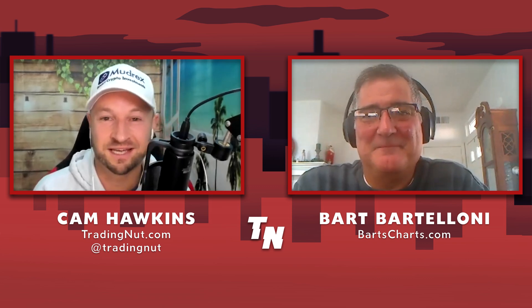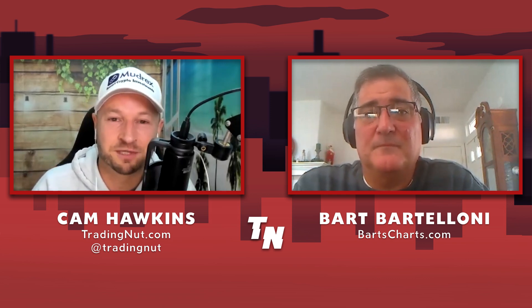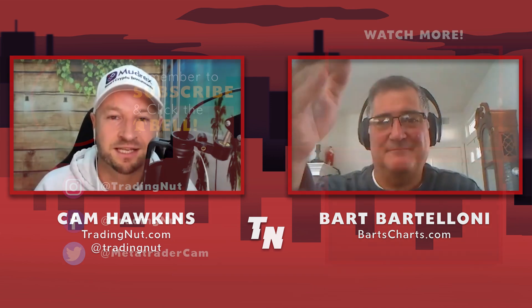We did do a full podcast before this as well, so if you want to get Bart's full story jump over there — link under the video. If you're looking to automate any of the things you've seen today, including the circles, I have my Robot Builders Club where I teach people how to build fully or semi-automated trading robots for MetaTrader 4 and 5 platforms. Thanks for watching — hit subscribe, hit like, click the notifications bell and select all, and we'll see you in the next video.